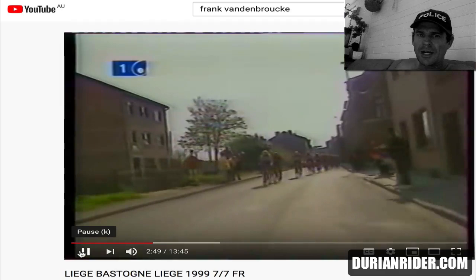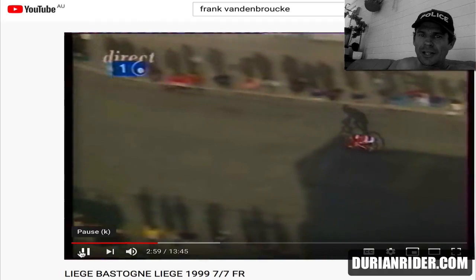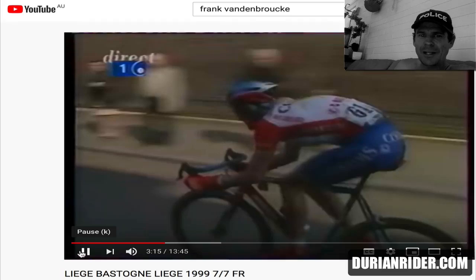Okay, so this is the chase group behind and they're going for it. It looks like a beautiful day. Temperature estimates based on what people are wearing — it looks like it's probably about 15 degrees, so perfect weather for going really hard. Dehydration is a little bit harder to get that low blood plasma, so it's going to be a great day. And we've got Boogerd and Vandenbroecke — look at the old font. This is 1999. I remember watching this on SBS on a rerun.